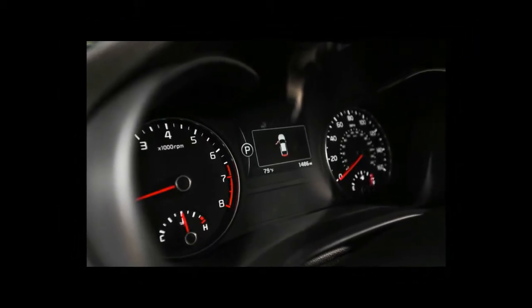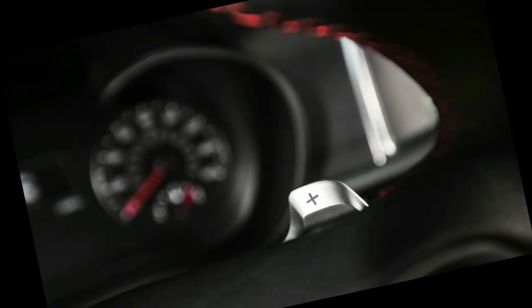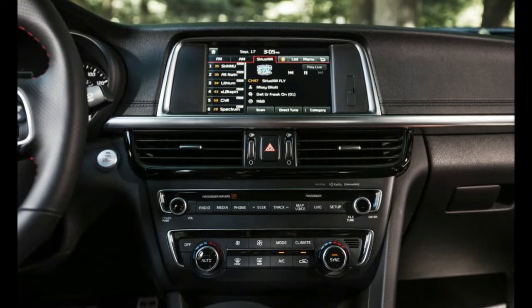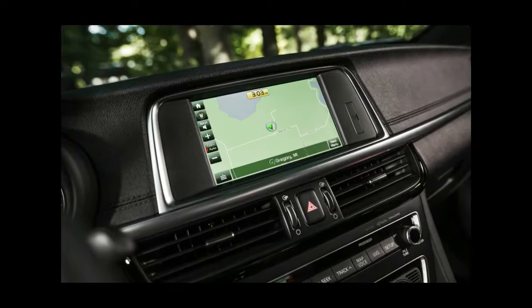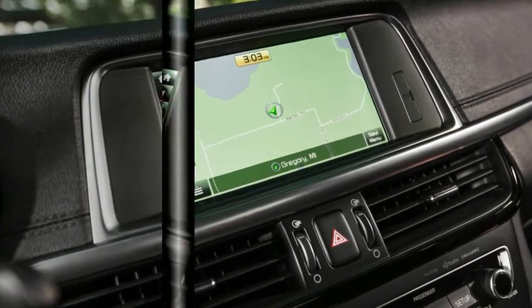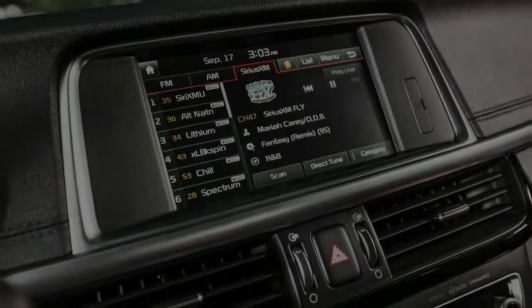From a drivetrain standpoint, the Optima's freshest element isn't seen here either. The LX 1.6T employs a new 1.6-liter turbo four-cylinder coupled to a 7-speed dual-clutch automatic transmission. Compared with the Optima's standard 185-hp 2.4-liter four-cylinder and six-speed automatic, the smaller 178-hp engine offers more torque — 195 lb-ft — and promises better fuel economy with 28/39 mpg city/highway EPA ratings.